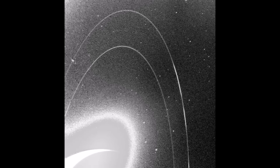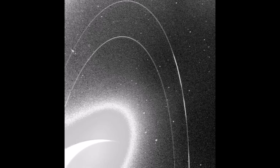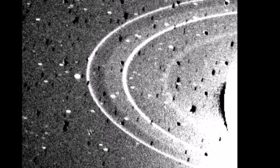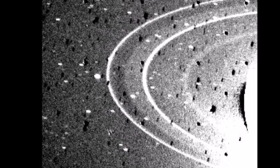Neptune has a system of six known rings, although they are so faint that they were not discovered until 1968. Neptune's rings are unusual in that they are not smooth and even like the rings of other planets, but are instead distributed in uneven clumps of dust and ice.